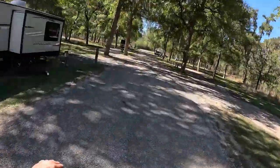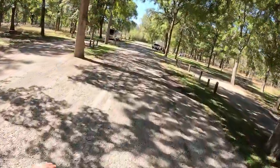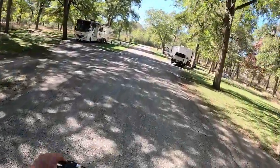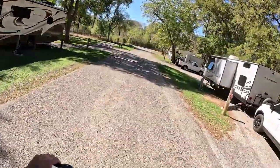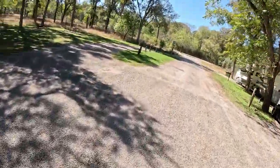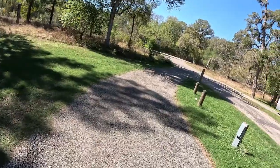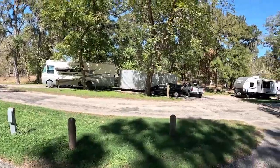I like site number seven — it has a good shot of the north sky for Starlink, which has been a bit of a challenge here. As far as Starlink goes, site number one is probably going to be your best bet, though you're still going to have some tree obstructions.